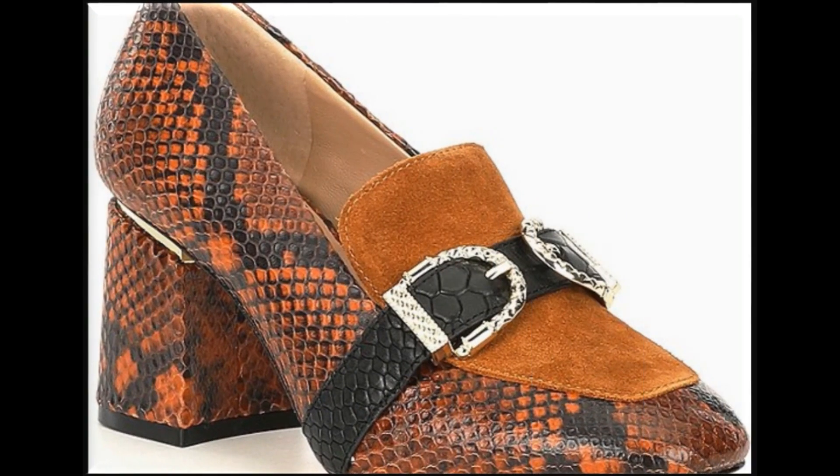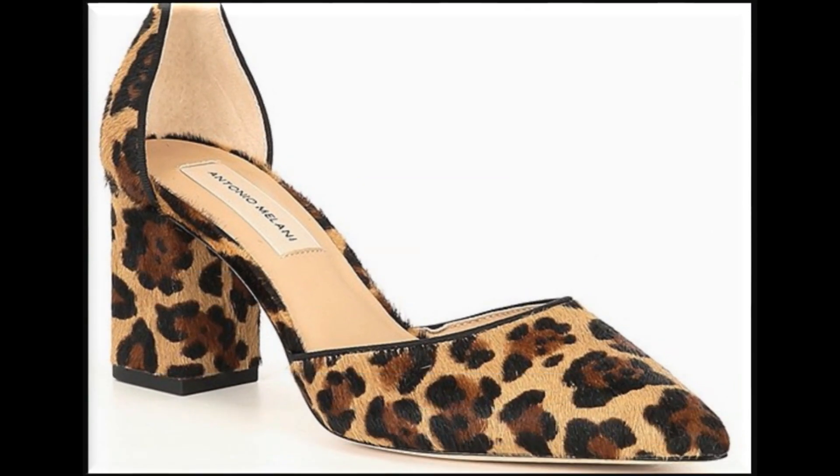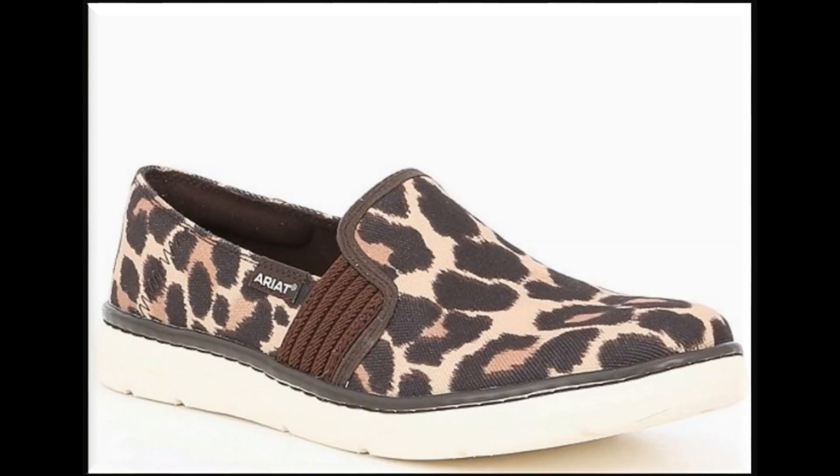Jaha se aap jaa kar ke apne liye ek pair order kar saktay hain online. Ye collections mojood hain. Lakin agar aap apne local market se buy karna chaa rahe hain, apne city ke different outlets se buy karna chaa rahe hain, tab bhi iss tarike ke designs available hain — almost har brand ne introduce karwai hain.